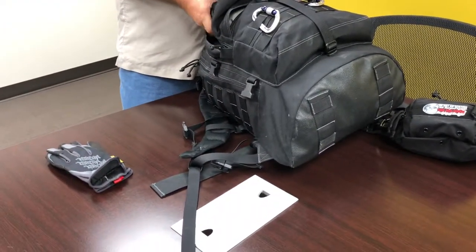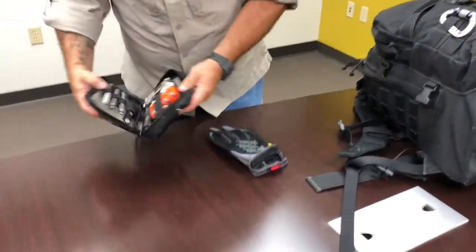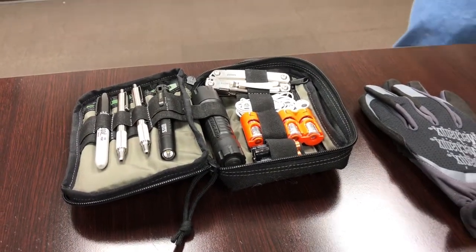As volunteers we need to be ready to go. Go bags are very similar to a camping bag. In mine I keep gloves, pens, notepads, a couple of flashlights, spare batteries, and a multi-tool.